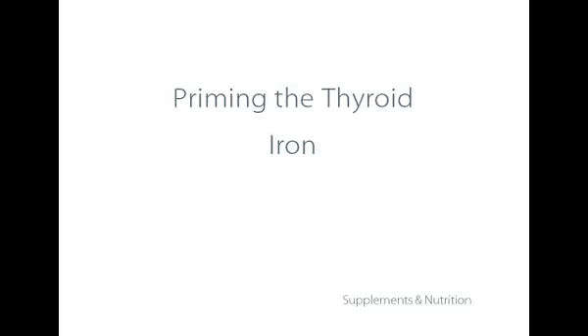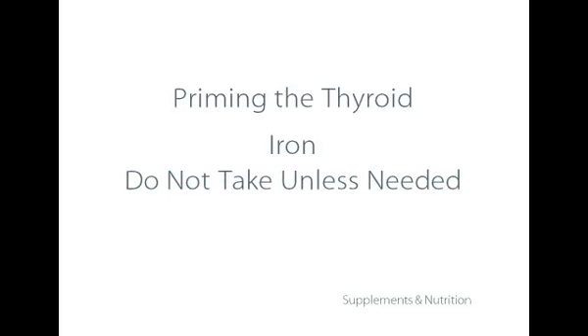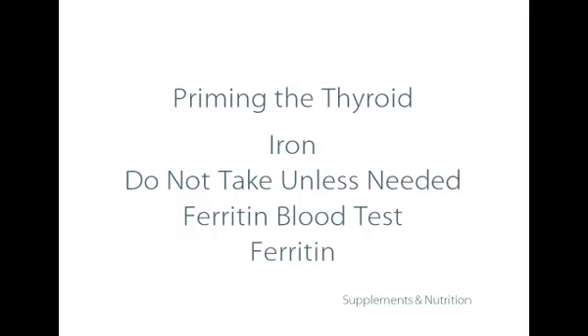Iron is essential for many things in the body and is also required for the production of thyroid hormones. However, it's important not to take iron in supplement form unless you really need it. The best way to know is not just to look for iron deficiency anemia, but to do a blood test called ferritin, which indicates the amount of iron stored in the body via protein carriers. If your ferritin is low — ideally it should be around 60, but I've seen people as low as 10 — if you're at 40 or below, it may be a good idea to take ferritin. It does not cause the constipation and digestive problems other forms of iron do. One company that makes it is Cardiovascular Research.